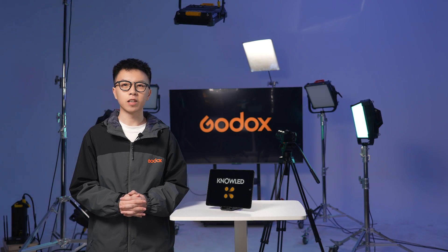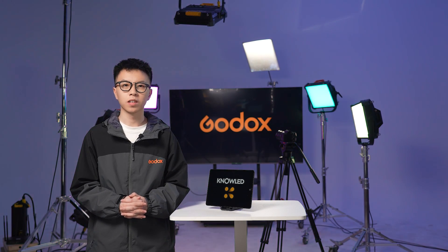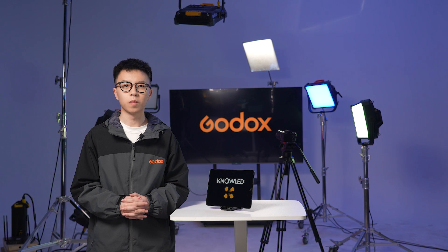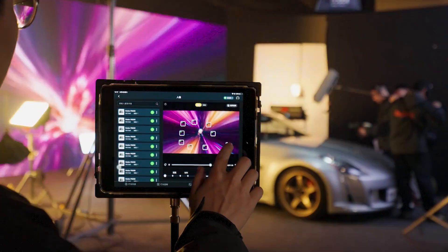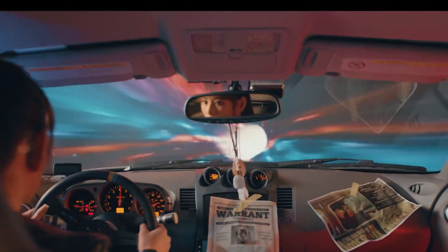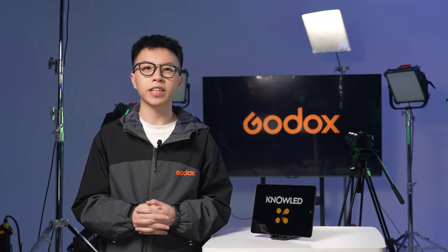Hey everyone! The brand new lighting control tablet app from Godox, Godox Knowledge, is now available on both the Apple Store and Google Play. So what is Godox Knowledge, and what can we do with it? Godox Knowledge is a professional lighting control app for the film and television industry, fully supporting the DMX protocol. This means you've got the power to manage any DMX compatible lighting fixtures, and we're talking about all brands, not just Godox.